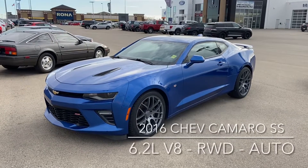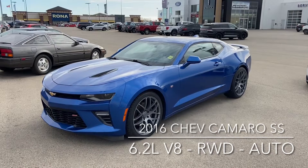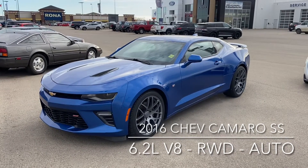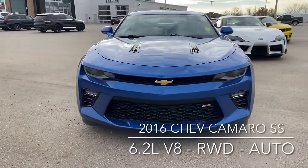Hi, this is Don Dornbreak at Knight Ford Lincoln, just here to show you our 2016 Chev Camaro. It is the SS. As you can see, the exterior is a beautiful blue. I'll just come around and show you the front end because it looks really, really good.